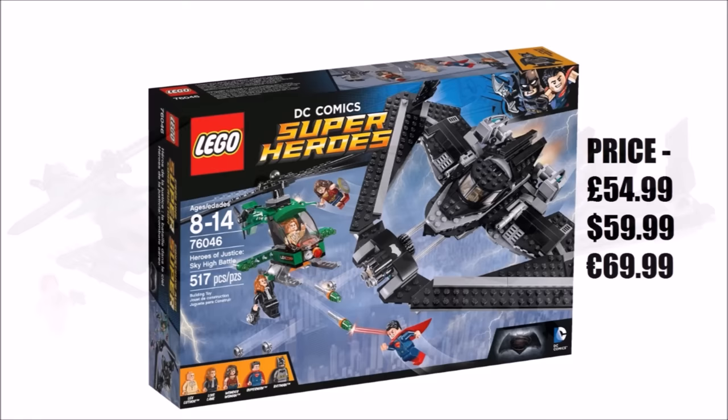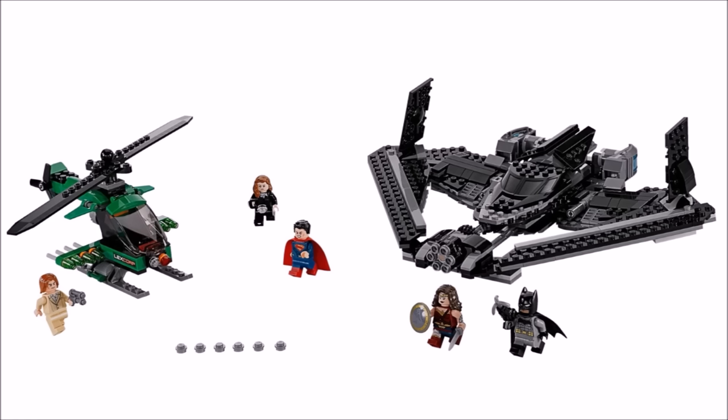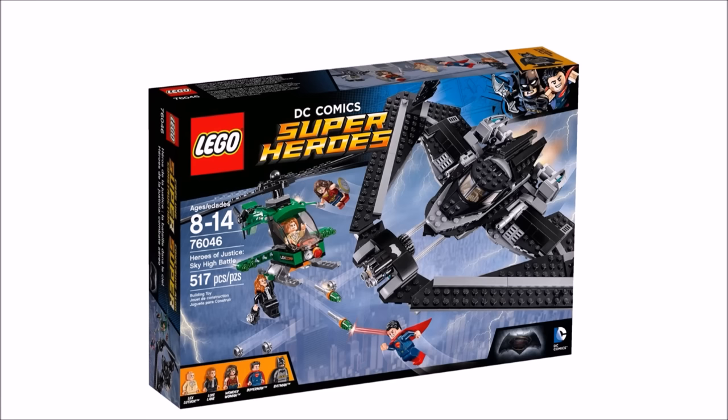For us this is the complete movie set — maybe minus the armoured Batman — because you get all the main characters: Lex Luthor, Lois Lane, Superman, Batman, and Wonder Woman. The exclusive Wonder Woman is very nice with a printed shield, detailed outfit, and a really nice hair piece. The Lexcorp helicopter is a bit too LEGO City for us with its skis, but the Batwing is accurate design-wise and with its folding-out wing feature and multi-stud shooters it's great for play and display. We've seen it on Amazon UK for £39.99, and because we love it we gave it a brick rating of 4.5 out of 5 bricks.